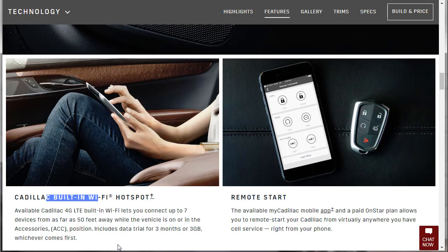There's also available Cadillac 4G LTE built-in Wi-Fi that lets you connect up to seven devices from as far as 50 feet away, with a data trial for three months or three gigabytes, whichever comes first. I'm usually not a huge fan of in-car Wi-Fi since most phones have hotspots already, but good to know it's there. Then there's remote start — I love remote start now. The available MyCadillac mobile app with a paid OnStar plan lets you start the car from virtually anywhere you have cell service.